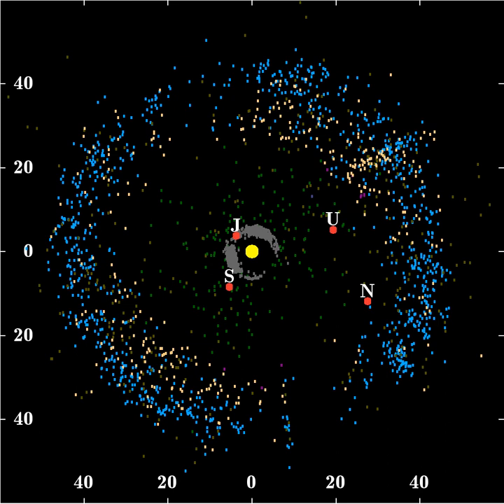The Kuiper Belt, occasionally called the Edgeworth-Kuiper Belt, is a circumstellar disk in the outer solar system, extending from the orbit of Neptune to approximately 50 astronomical units from the Sun. It is similar to the asteroid belt, but is far larger — 20 times as wide and 20 to 200 times as massive.